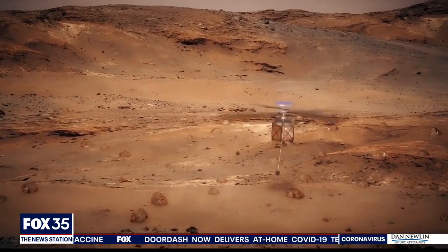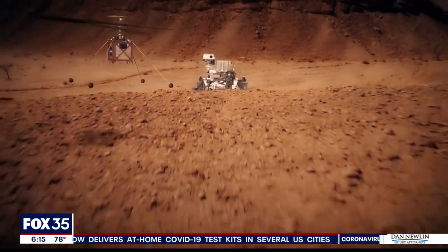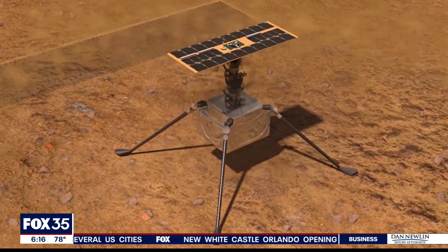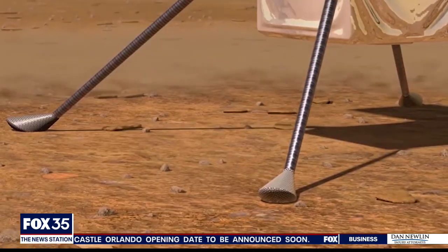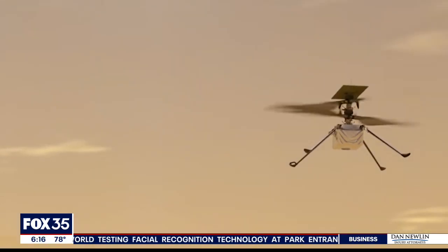Ingenuity took a big step in preparing for its historic test flights this past weekend when Perseverance dropped the protective shell that shielded the helicopter from the red planet. Scientists say the first flight will happen no earlier than April 8th. We're looking forward to seeing how our little helicopter does on the surface of Mars, and we know people around the world are eager to join us for that exciting 31-day demonstration on the Space Coast.